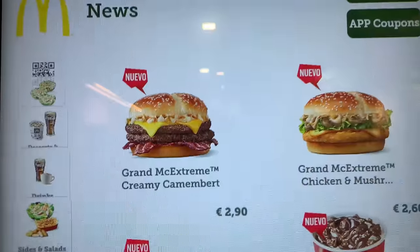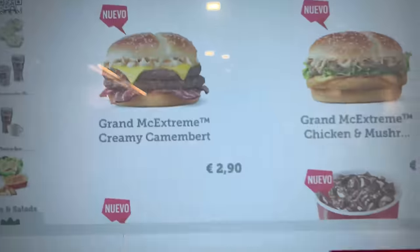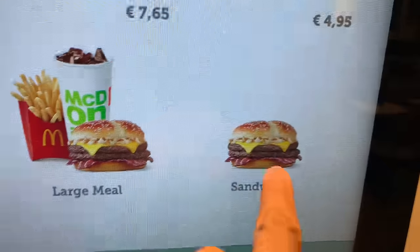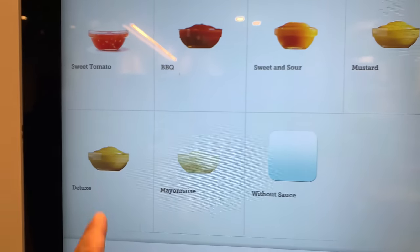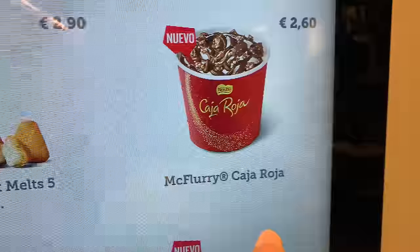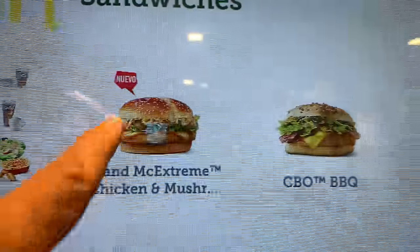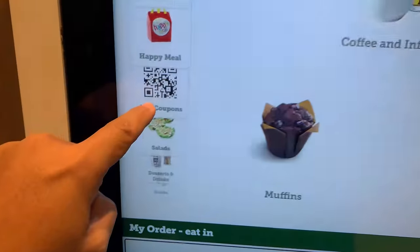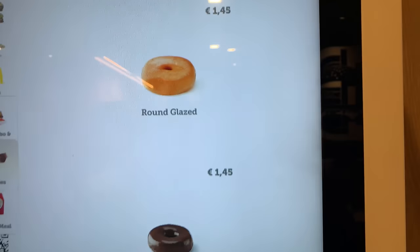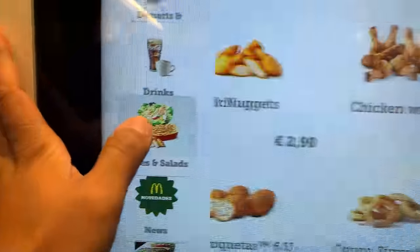McDonald's news — okay, so these are all the new sandwiches. There's a burger with camembert cheese, please, and camembert melts with deluxe sauce, and then a McFlurry with Caja Roja. I'm gonna get that last though. That looks good. Gran Extreme chicken and mushroom, pastries, donuts — glazed doughnut or chocolate doughnut.